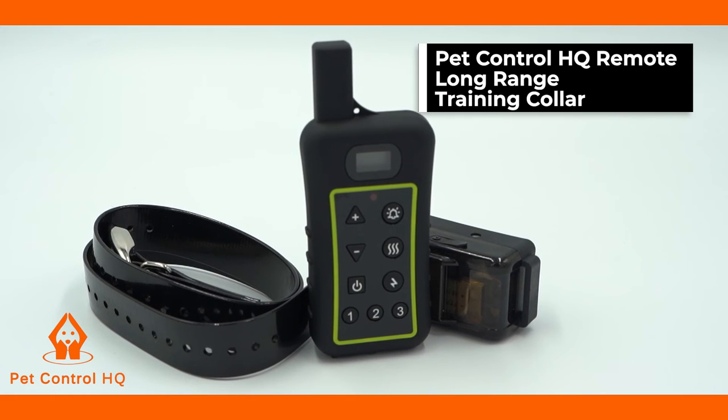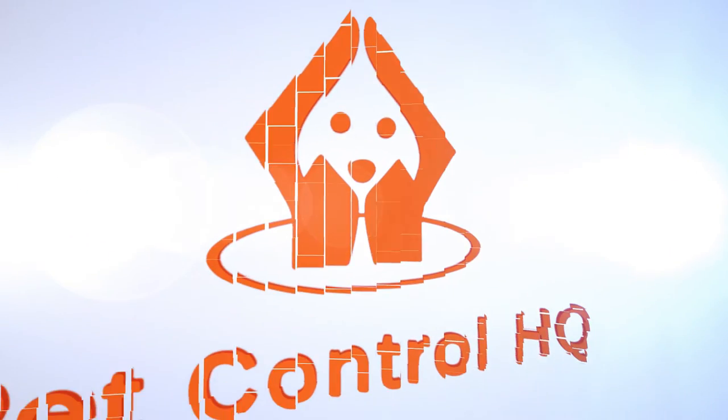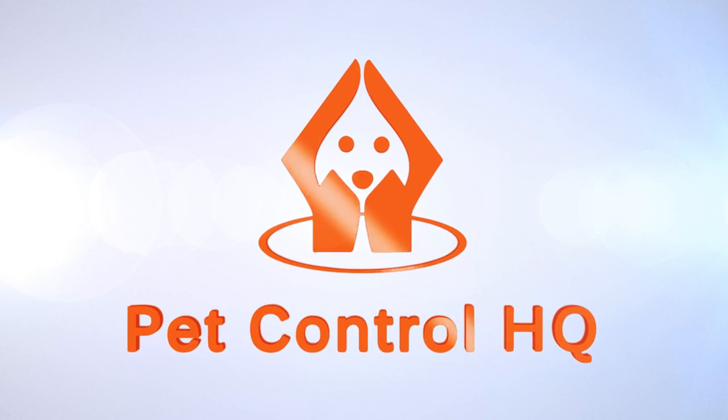You can now put an end to your dog's disobedient behaviour and stop the persistent barking with the PetControl HQ remote dog training collar with automatic bark control.